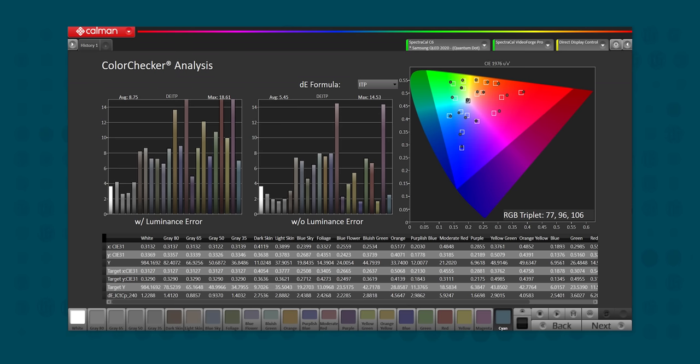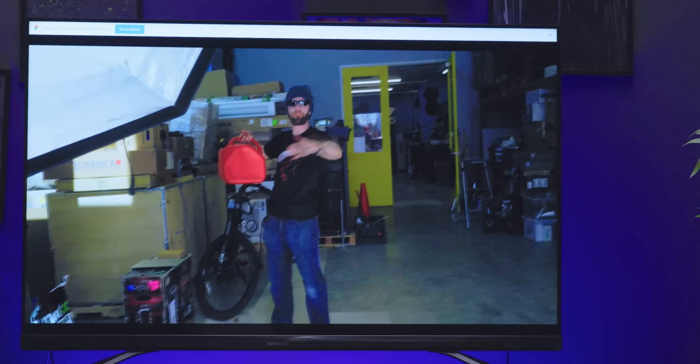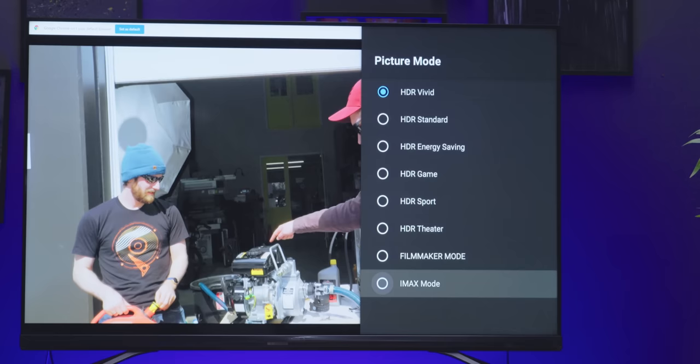The U9DG is pretty color accurate too, giving us an average Delta E of 5.5 in IMAX HDR and just 2.3 in SDR filmmaker mode — similar to our LG mini LED and way ahead of our Vizio, though that too is still pretty respectable for a home display. A quick note: if you want to get this crazy dynamic range while maintaining color accuracy, you'll want to use IMAX mode with local dimming set to high.